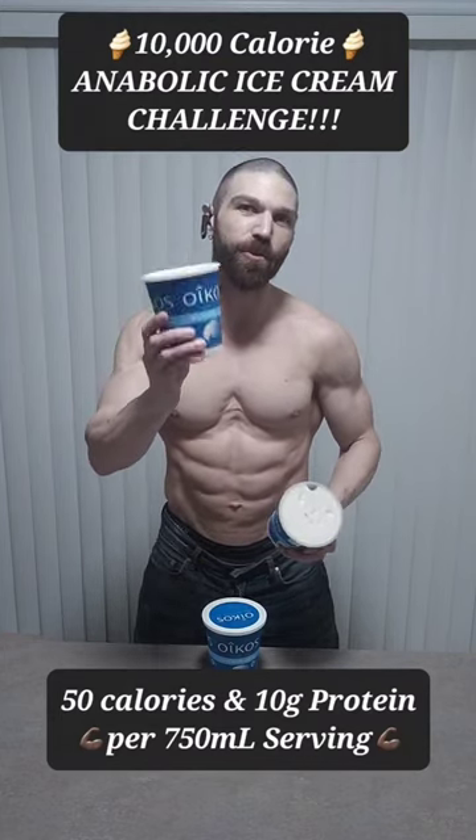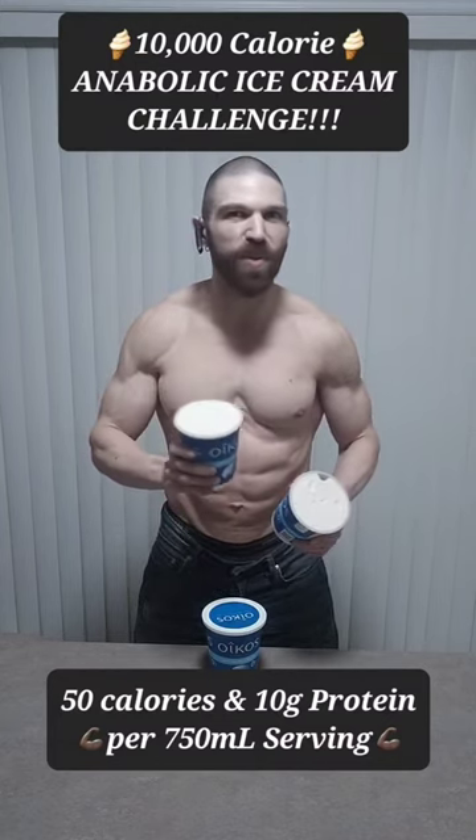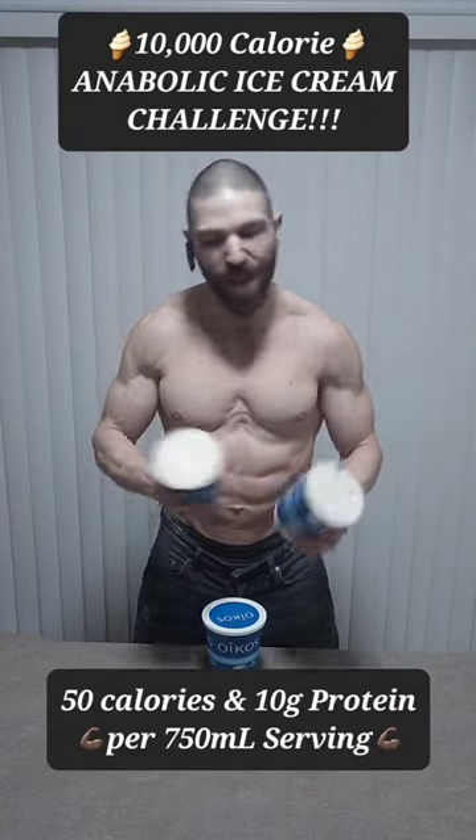Each of these 750 milliliter containers of ice cream contains only 50 calories, with 10 grams of protein, 1 gram of fat, and 0 carbs.